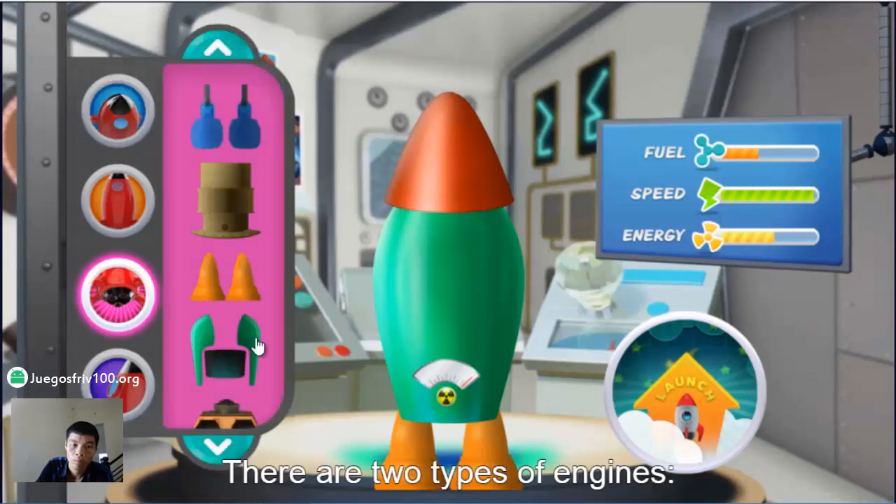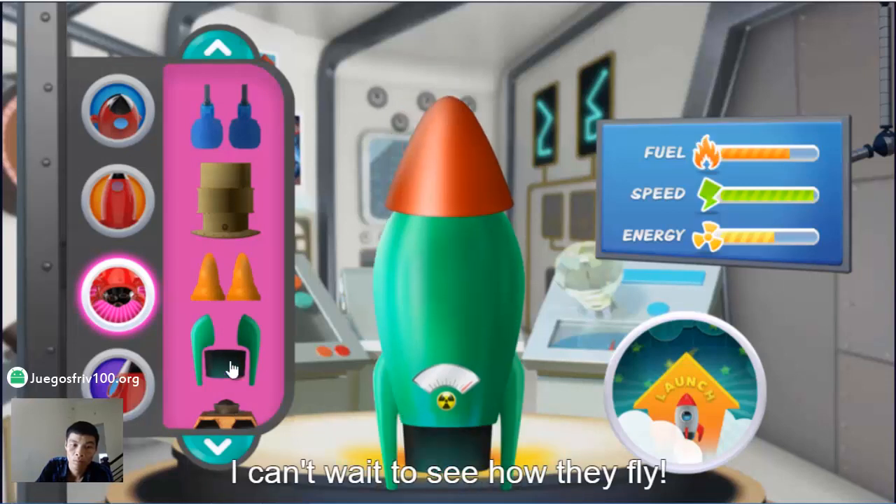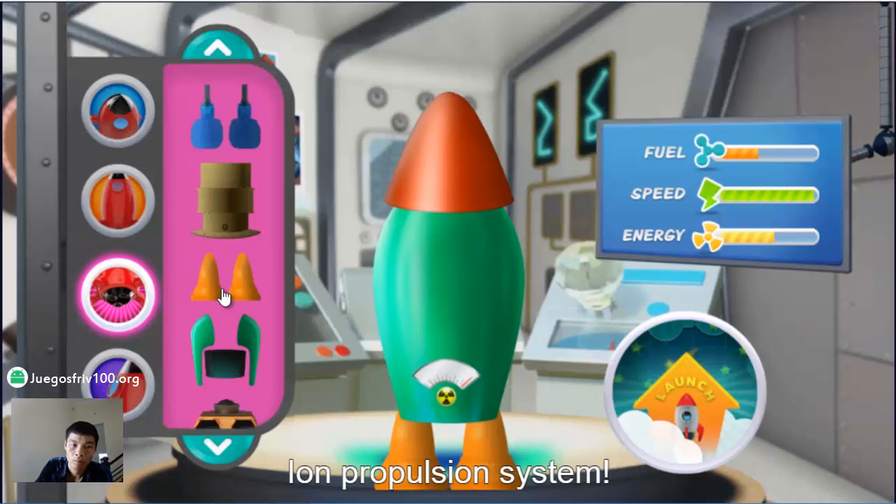There are two types of engines: chemical and ion. I can't wait to see how they fly. Ion propulsion system.